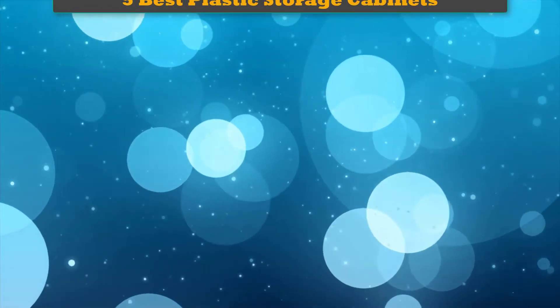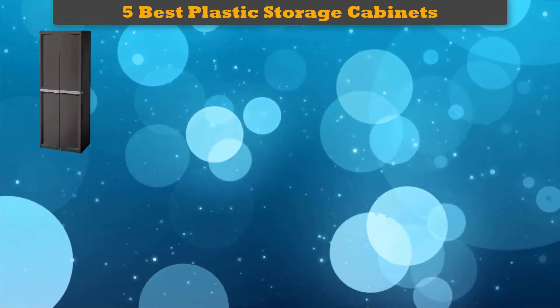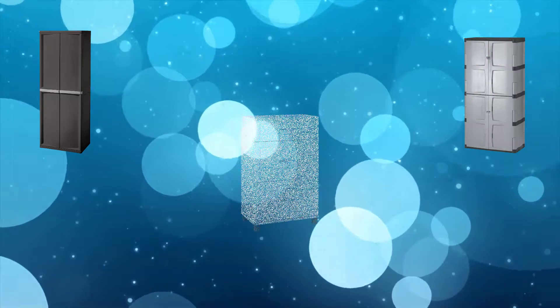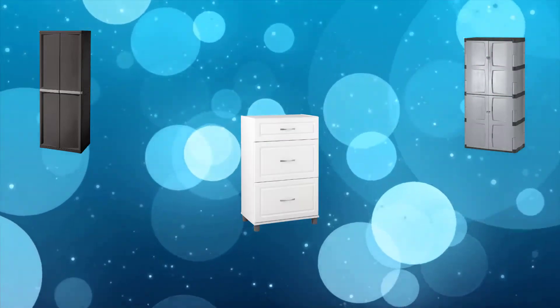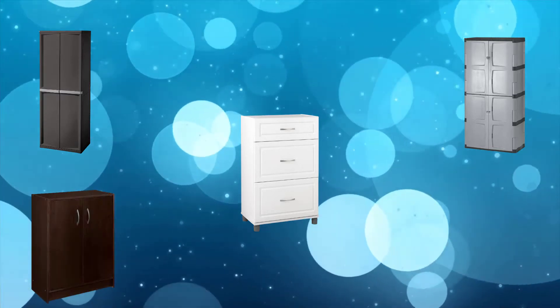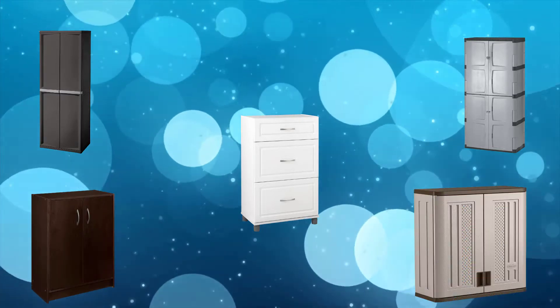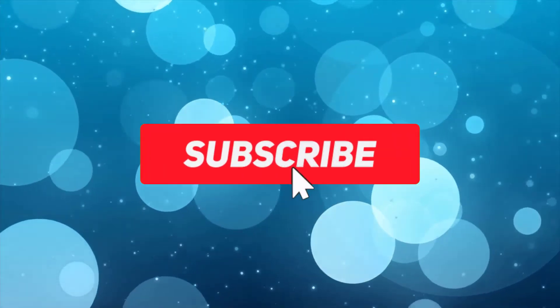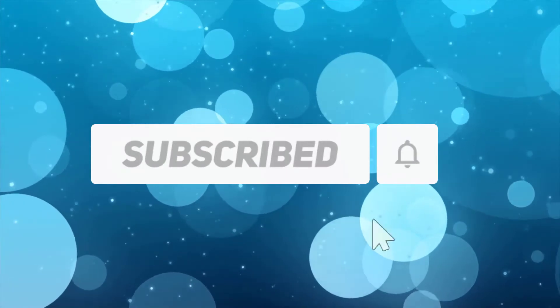Hi friends, welcome to my best plastic storage cabinets review. Are you looking for the best plastic storage cabinets? We analyzed consumer reviews to find the top-rated best plastic storage cabinets. We are going to review the top 5 best plastic storage cabinets on the market. Subscribe to our channel and get more info and real-time deals on your favorite products.